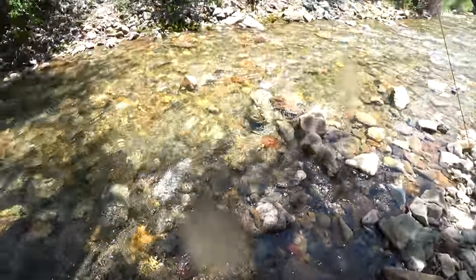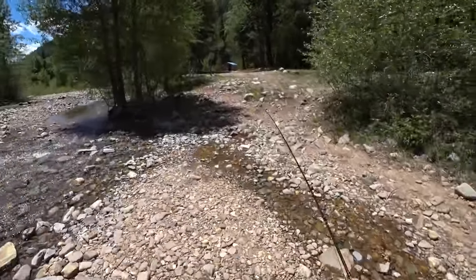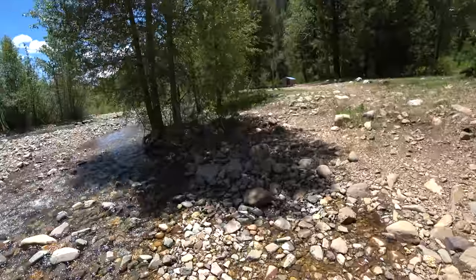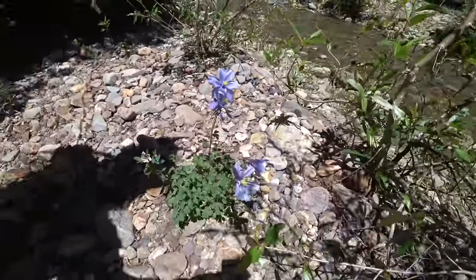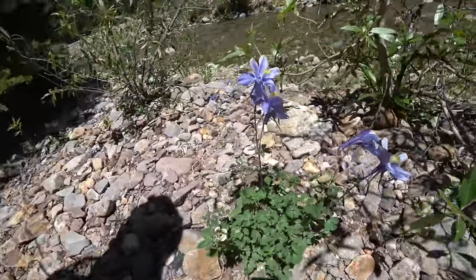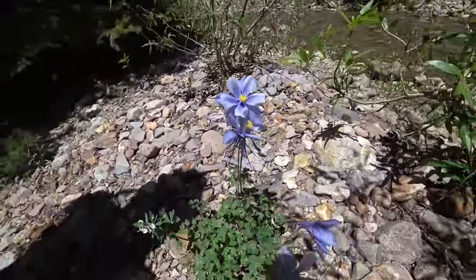It was nearing two o'clock and I had a bit of a walk back to my car and then a drive back home, so I decided it was time to start making my way back. I wasn't going to forget to stop and see the beauty along the way though. This is a columbine flower — it's Colorado's state flower and they grow wild here. It's so beautiful.